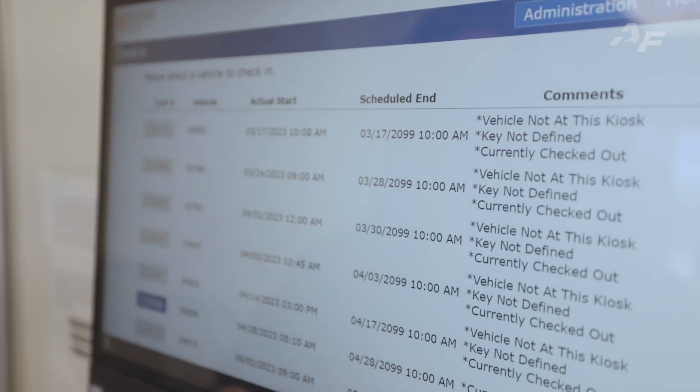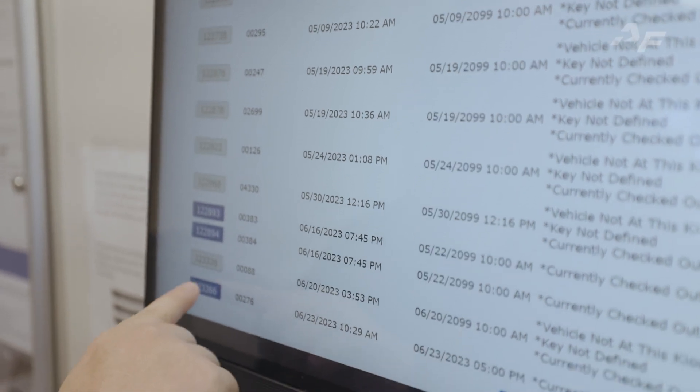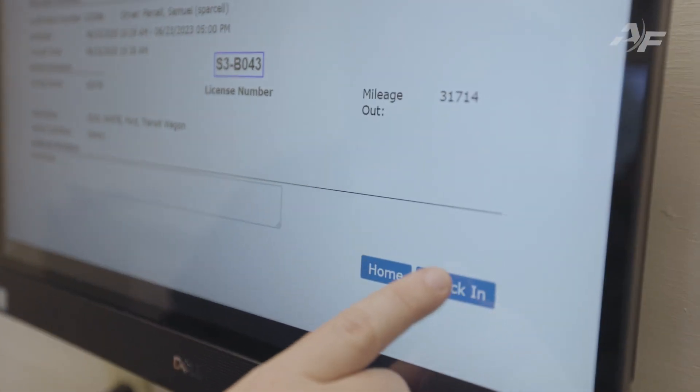When a driver returns from their trip, they simply log into the Fleet Commander platform and check in the vehicle, replacing the key in the specified location.